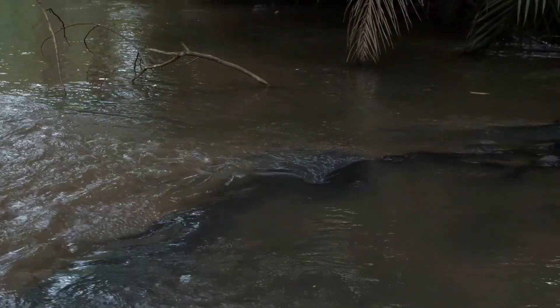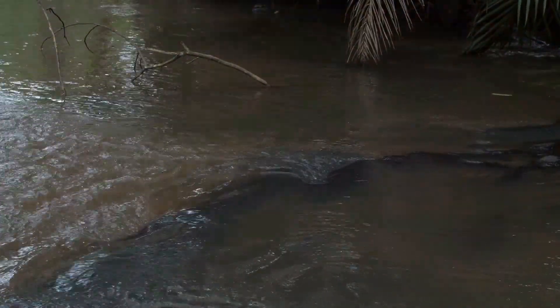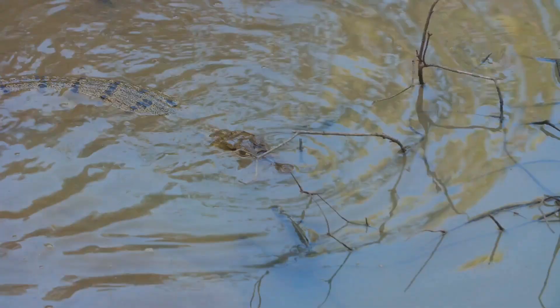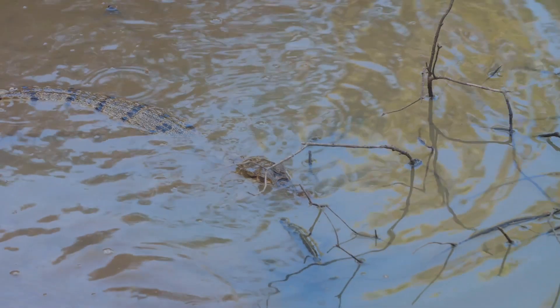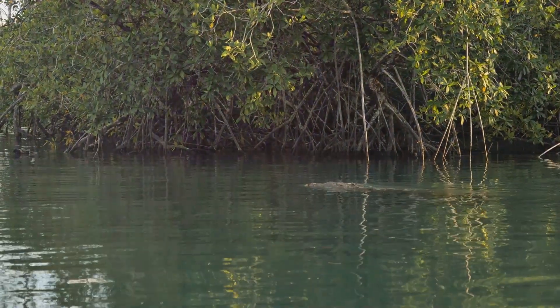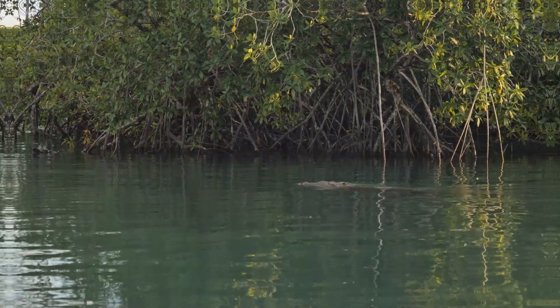And speaking of environments, that's another big difference. Alligators prefer freshwater habitats like ponds, rivers, and swamps. Crocodiles, however, are more adaptable — they can be found in both freshwater and saltwater, thanks to special glands that help excrete salt.